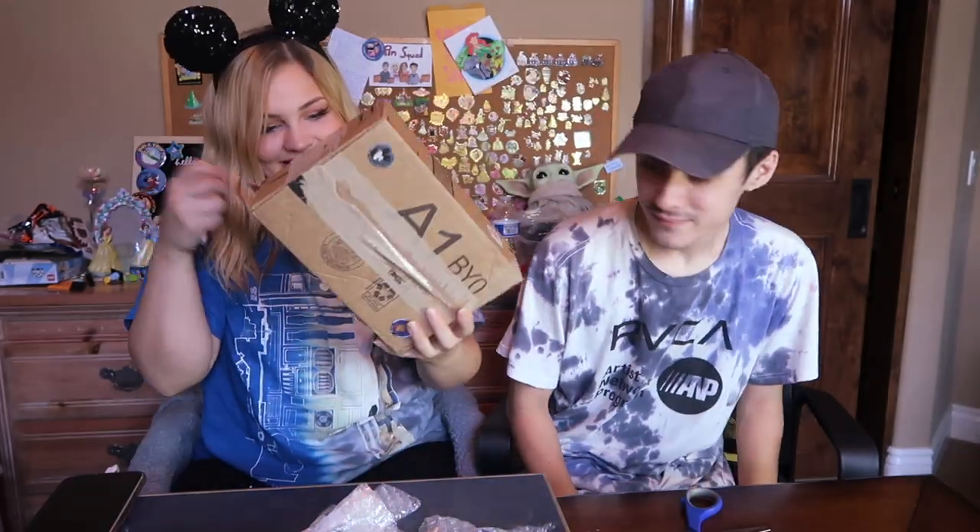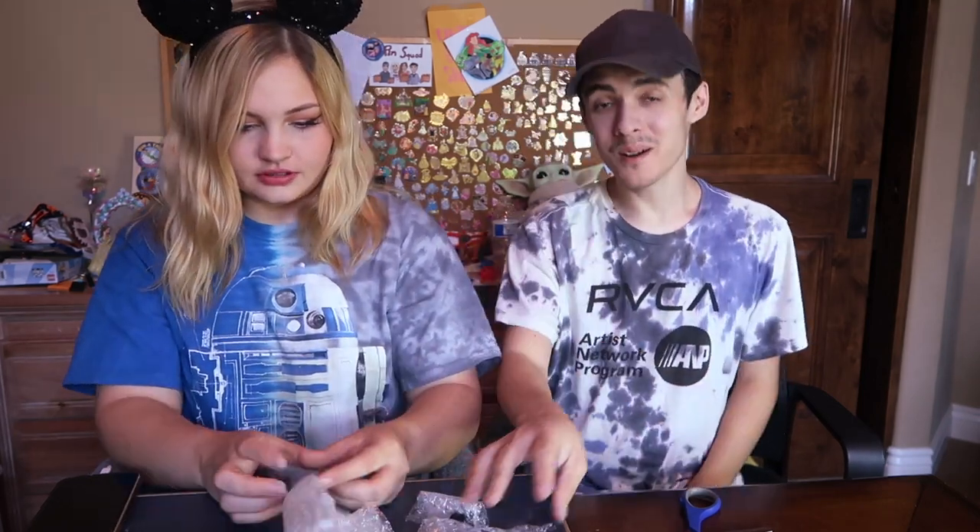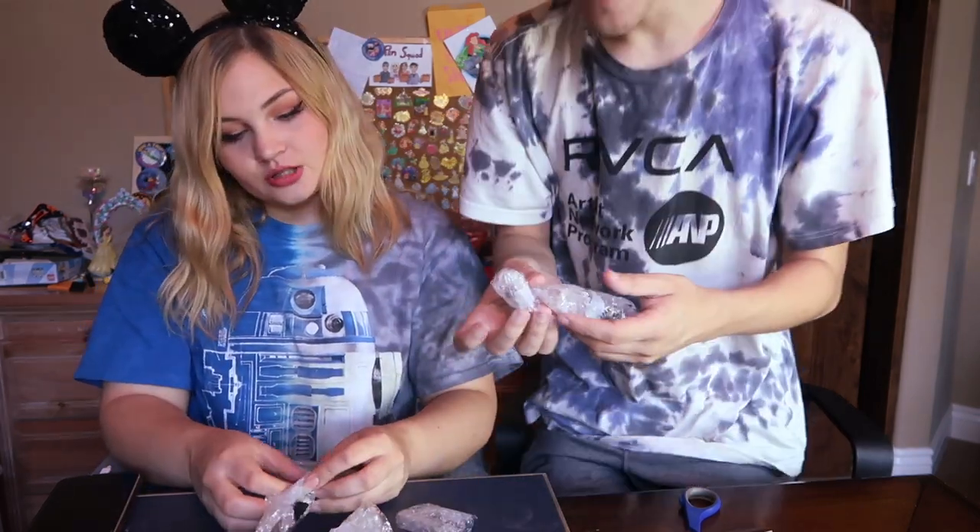We got a lot of pins to unpackage here, so we'll go ahead and do that and then resume once we're all finished.